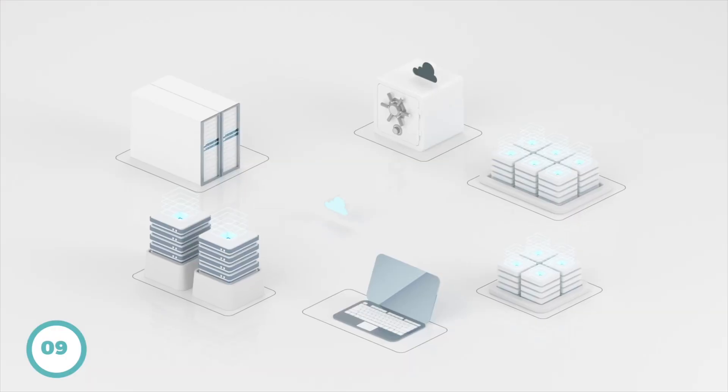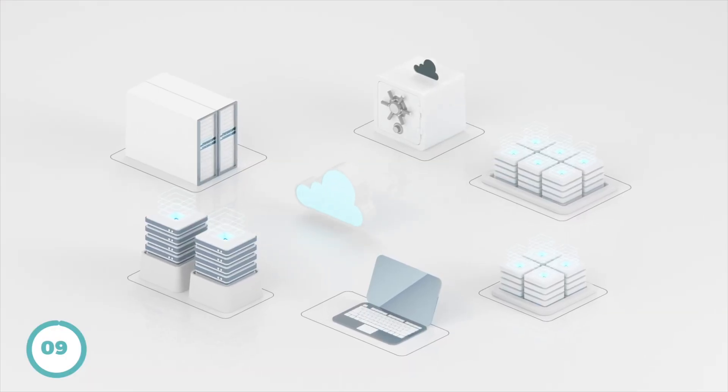Step number nine is to never stop learning. The cloud landscape is ever changing — there are new tools and services coming out all the time, especially with AI. Don't get discouraged. Keep learning and consider advanced or professional level certifications, as they help give you a deeper understanding of your chosen cloud.